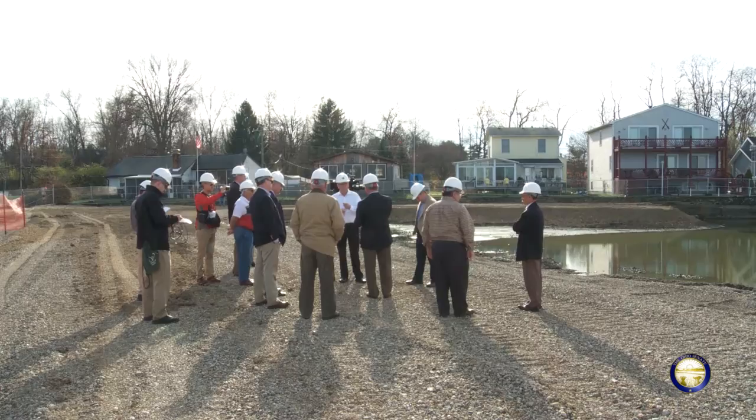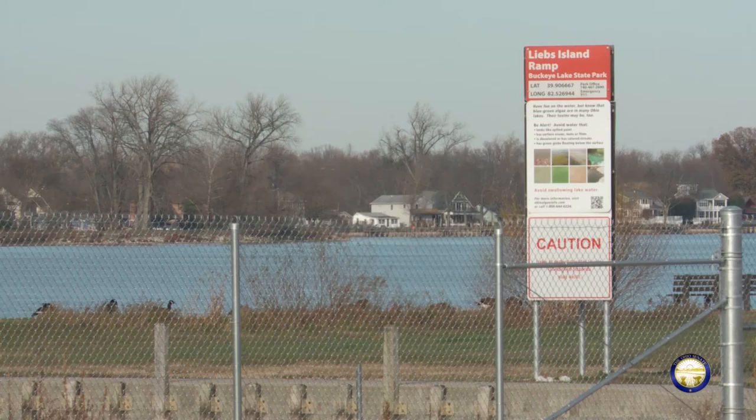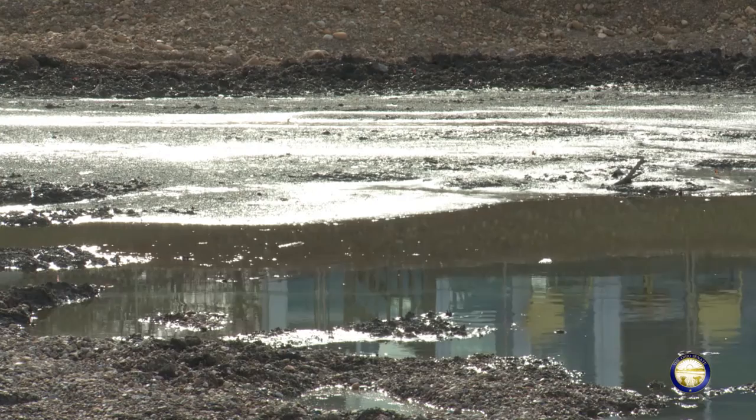The construction's happening now, and we're on that very aggressive timetable where we're working seven days a week, 18 to 20 hours a day. It's a beautiful day today, and so we certainly need the weather to cooperate for us. God willing, the 1st of June, Phase 1 will be completed, and that stability berm will be put in, and the water level can be raised, and the businesses can start to flourish again.